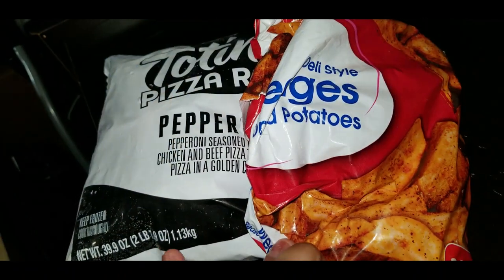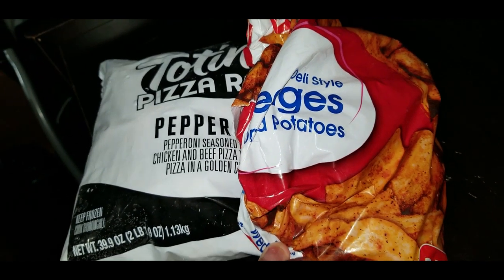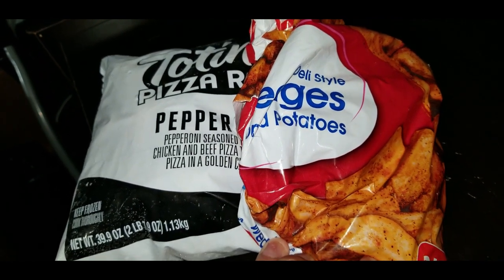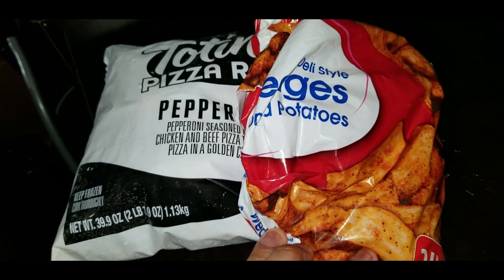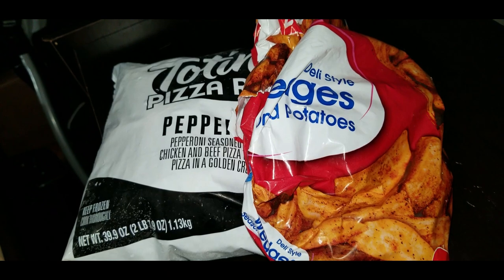For my fun meal I'm just going to be having some pizza rolls along with some potato wedges. Nothing too fancy, but one of my favorite things — I love pizza rolls and I love french fries, so that's my last meal.